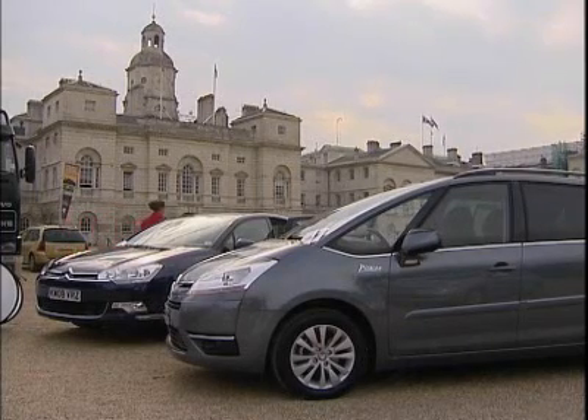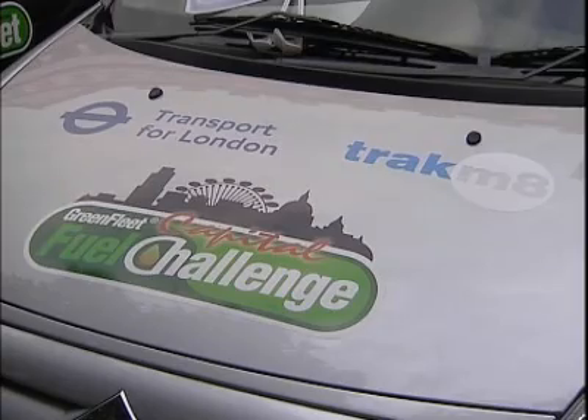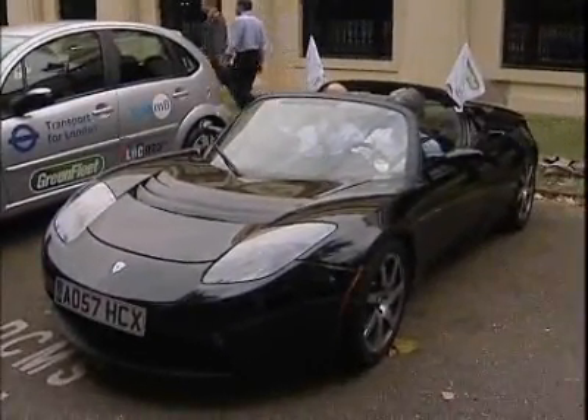The latest innovations in green vehicle technology were displayed at the Capital Arrive and Drive event to increase awareness and promote more eco-conscious driving. This year, fleet cars were put through their paces in a fuel challenge around the Capital to test their efficiency.